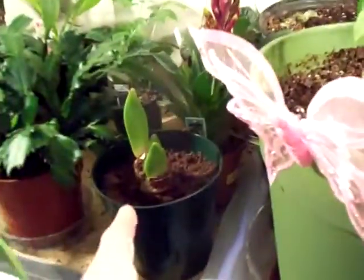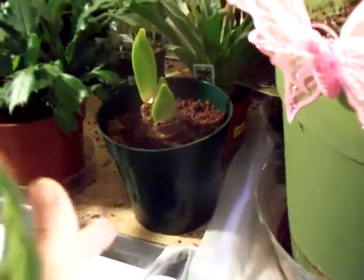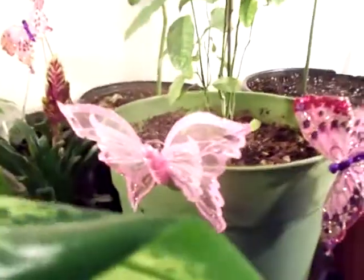This is another one of those little plants that I purchased at Walmart — they were on clearance, so we got them. 20 cents — you ain't gonna beat that, right? Get the whole pot and dirt and everything.